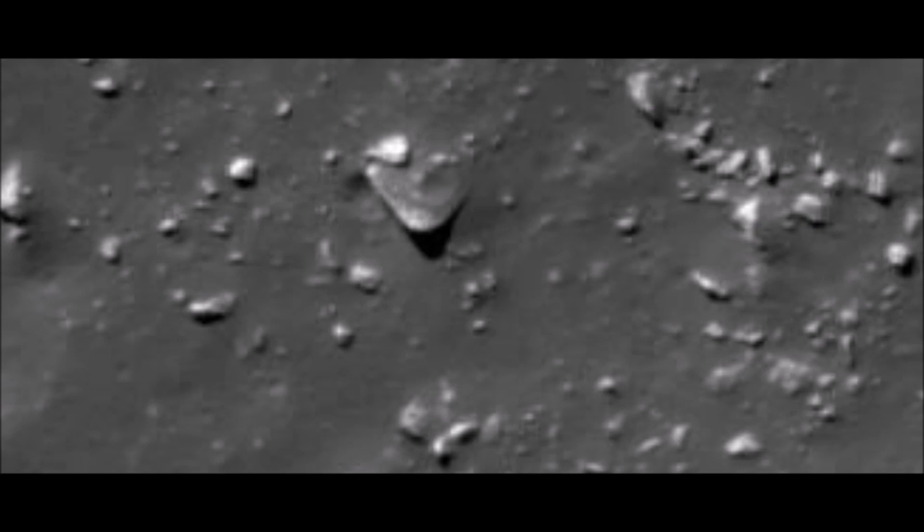Hello everybody, this is StreetCat1. Forced attempt at a narrative video. I still don't think I'm very good at this, but here we go.